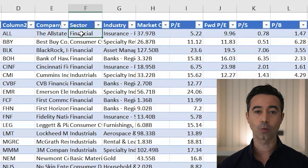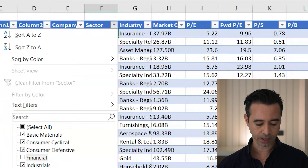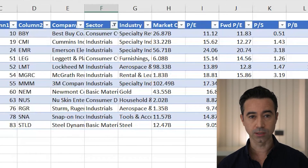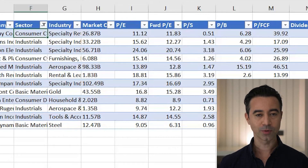The first stock that comes up is Allstate, but I don't like to try to buy financial companies — I don't think I'm good at finding them. I'd rather invest in a sector ETF for financials. So I go to the sector filter and uncheck Financial. Now we've gotten the list down even further. The first stock now is Best Buy — and interestingly, Best Buy is a stock I looked at and talked about in my last video. It's one of my favorite dividend stocks right now.